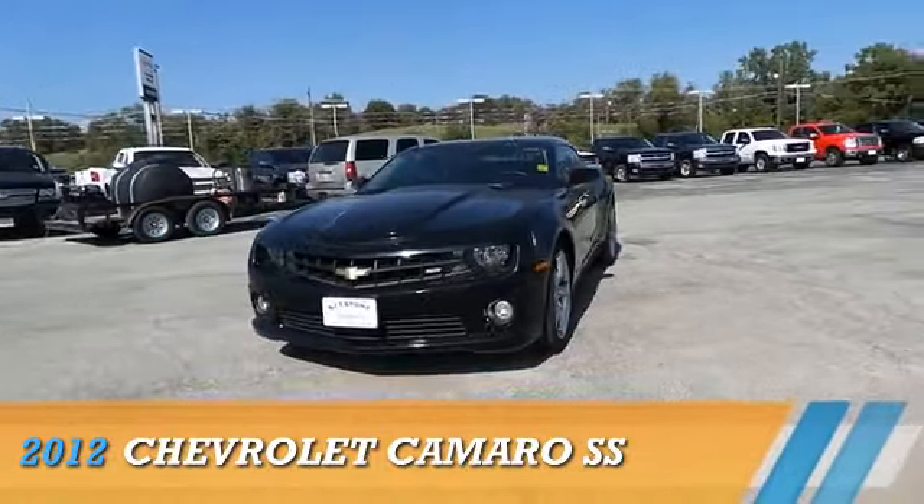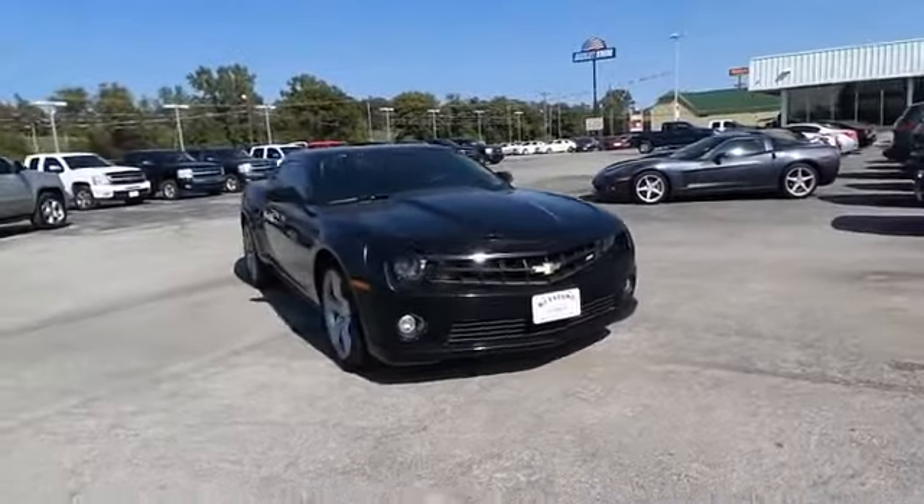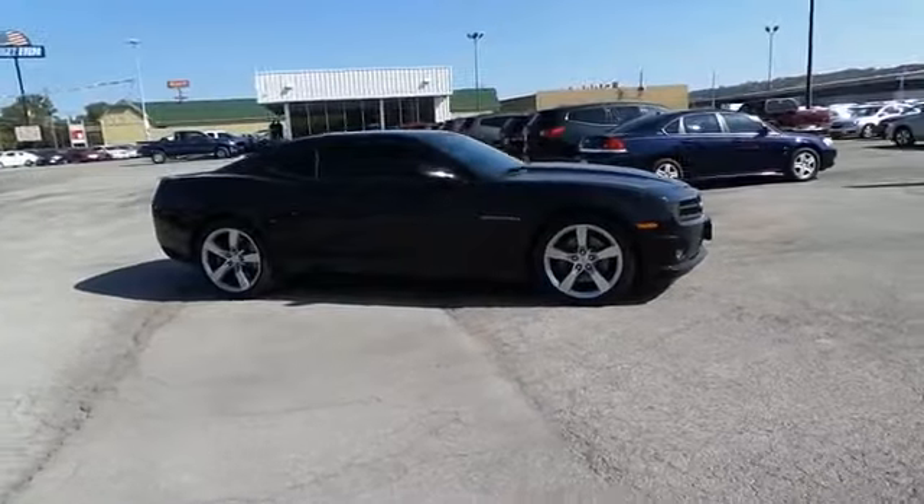Presenting the 2012 Chevrolet Camaro, powered by rear wheel drive, a 6.2 liter 8 cylinder engine, and an automatic transmission.